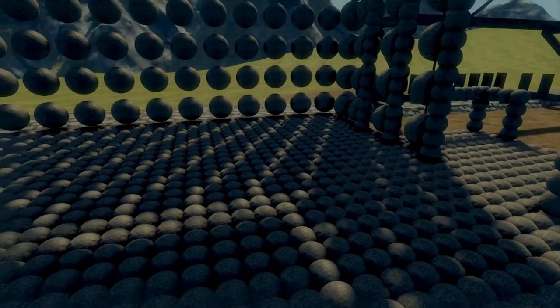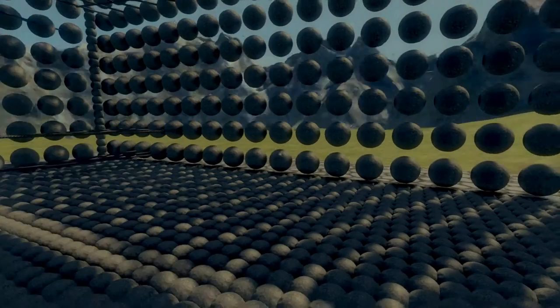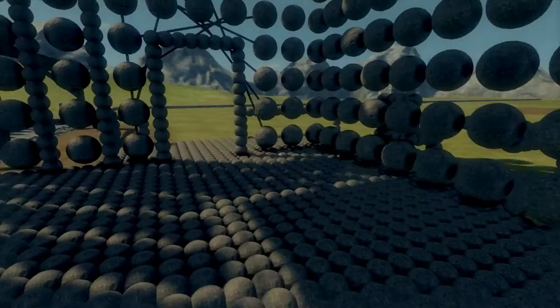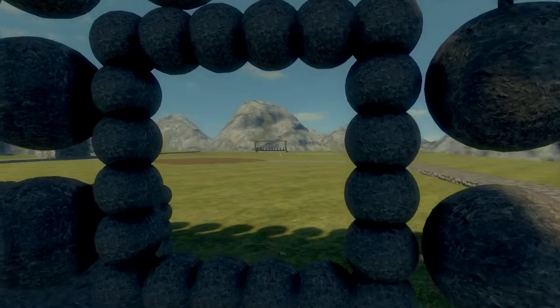Over here we have the entranceway leading into the living room or the family room — I have no clue what the difference is between those. And then the dining room right adjacent to the kitchen. We have this nice window where you can watch the soccer game.